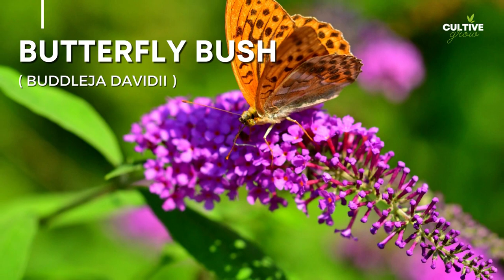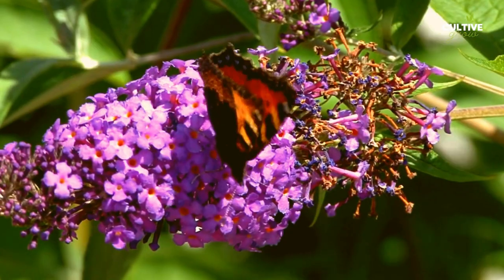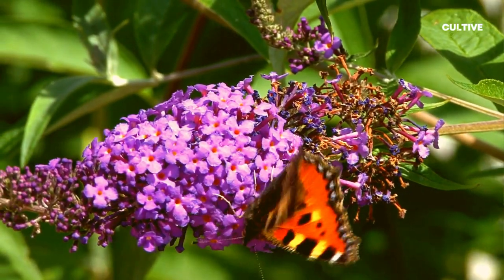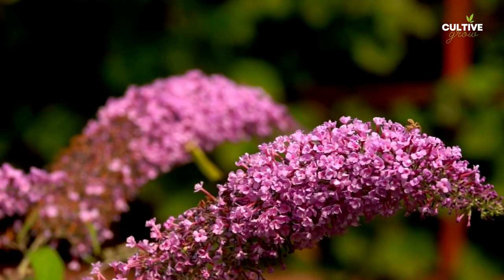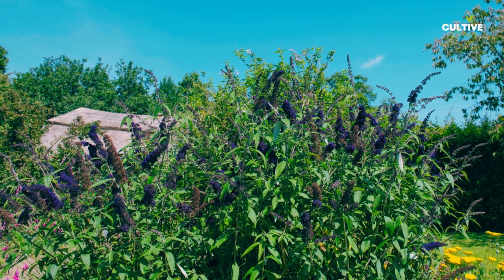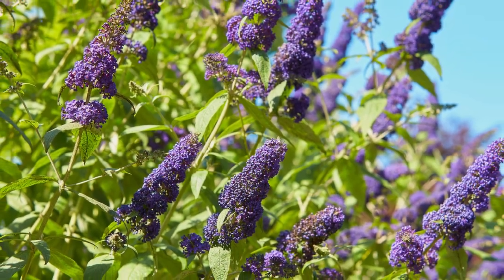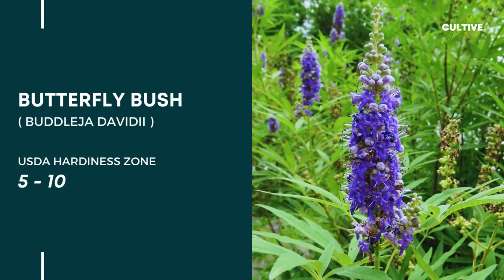Number 6. Butterfly Bush, scientifically known as Buddleja davidii, is a popular flowering shrub that attracts a variety of butterflies and other pollinators to the garden. With its long, cone-shaped clusters of colorful flowers, Butterfly Bush creates a vibrant and fragrant focal point in both sunny and partially shaded areas. It's important to note that while Butterfly Bushes are highly attractive to butterflies, they may not be as appealing to deer, making them somewhat resistant to deer browsing.